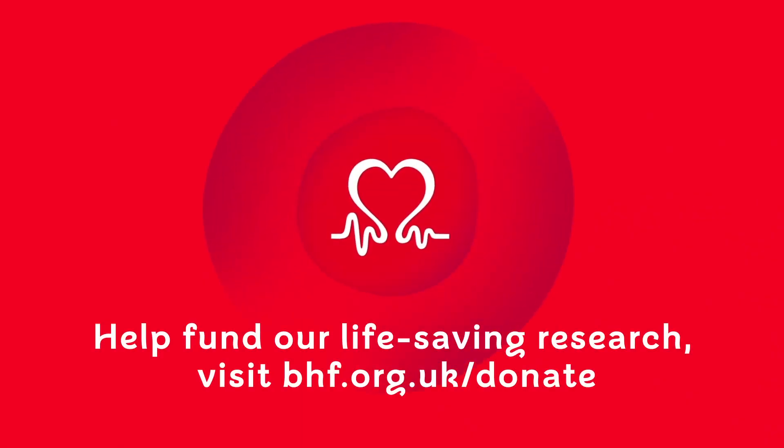Help fund our life-saving research. Visit bhf.org.uk/donate.